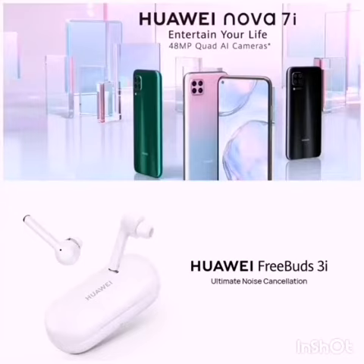Hello everybody, I am Muhammad Shamir. I hope you are all staying healthy and safe. In today's video, I will be highlighting two Huawei brilliant products: Huawei Nova 7i and Huawei Freebuds 3i.